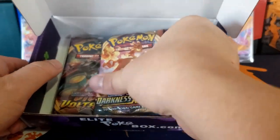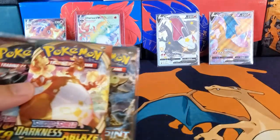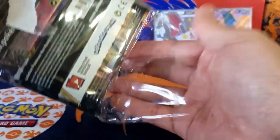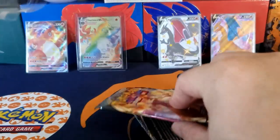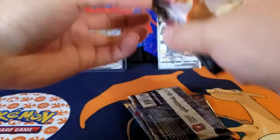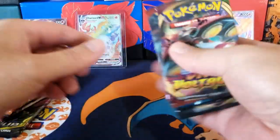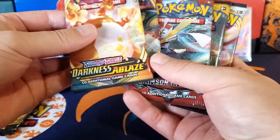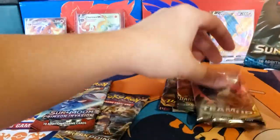I believe there are eight packs, so let's just get right into it and not waste anyone's time. We got Darkness Ablaze, BREAKpoint, Sword and Shield, Team Up, Crimson Invasion, Sun and Moon, Rebel Clash, and Vivid Voltage. I'm going to save these two for last — Sun and Moon and Crimson Invasion.